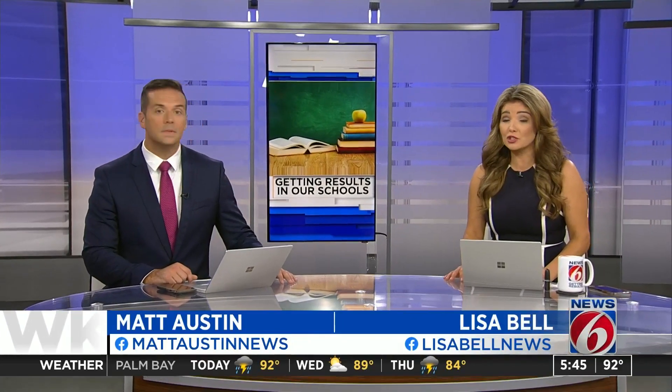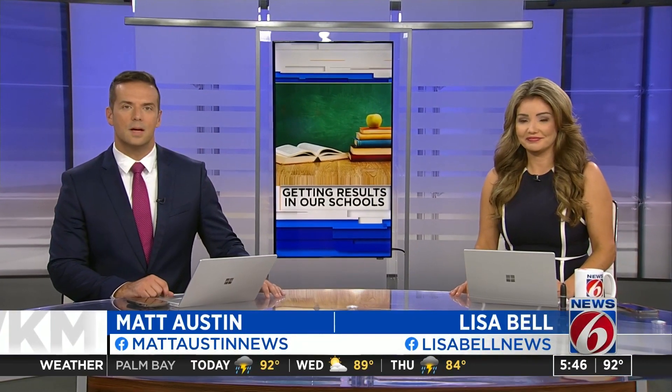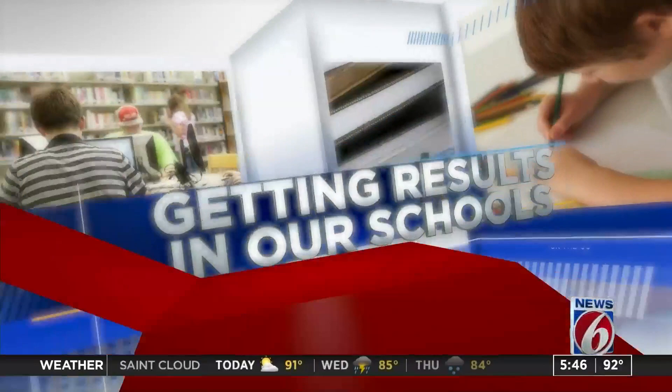Some local students are using art to beautify their school and bring life to an important message about inclusion. News 6 anchor Julie Broughton shows us how students are getting results in our schools.